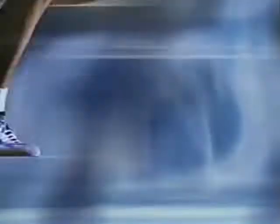To be the best, take strength, speed, endurance. Now the best way to cure athlete's foot has it all. New Lamisil AT.